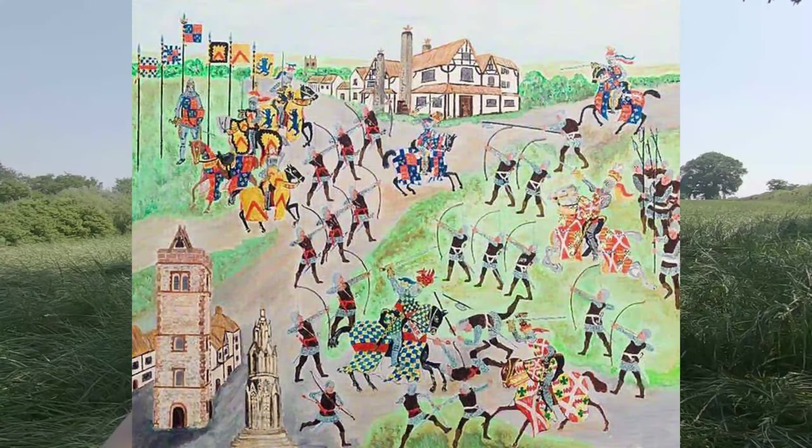Traditionally the firstborn got most of the titles, lands and everything, and then the sons born after got less and less, which caused a lot of ruckus and split a lot of families — why we had the Houses of York and Lancaster going at it. The first battle in the Wars of the Roses was the Battle of St Albans in 1455, which traditionally marks the start. After that there was an uneasy peace, not much fighting, but they were very wary of each other. By 1459 both sides had started recruiting armies again and were very suspicious of each other, so it was brewing up again.